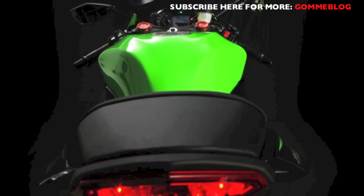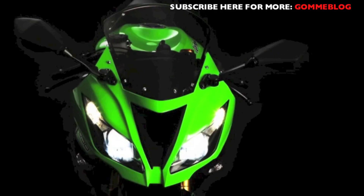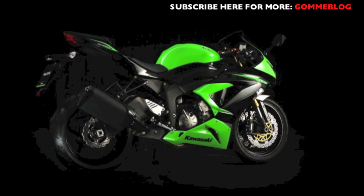Once more, Kawasaki has innovated and redefined the middleweight SuperSport class. So extend your riding boundaries and prepare to have your expectations exceeded. Prepare for the new Ninja ZX-6R.